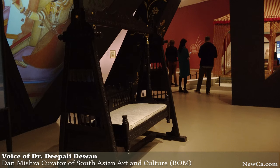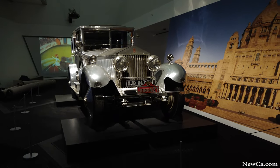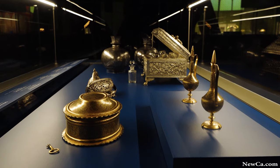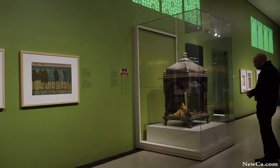The exhibition brings together 250 objects. Most have not been seen outside of Jhulpur, as you've heard. They range from jewels and textiles to decorative objects, big and small, and some of the most stunning paintings you have ever seen.